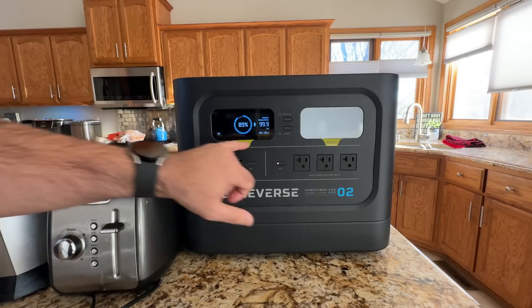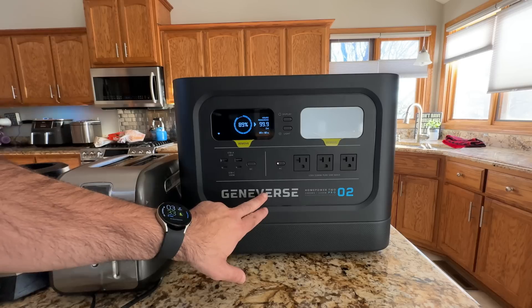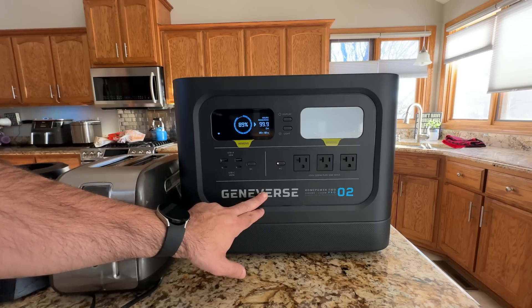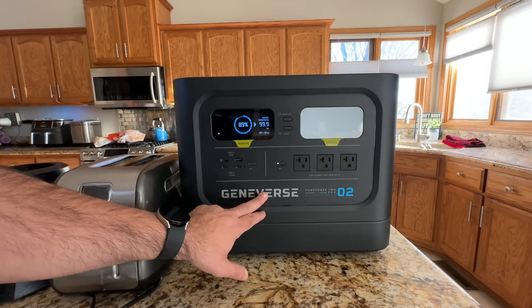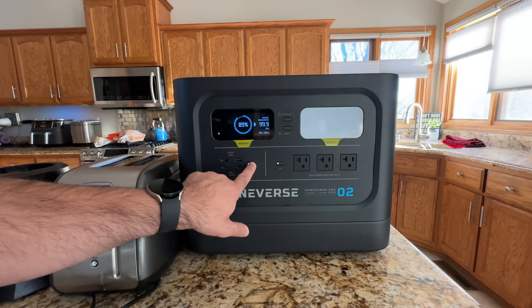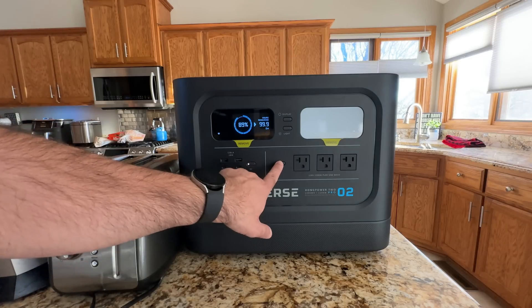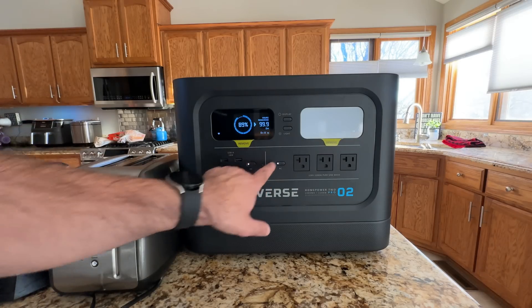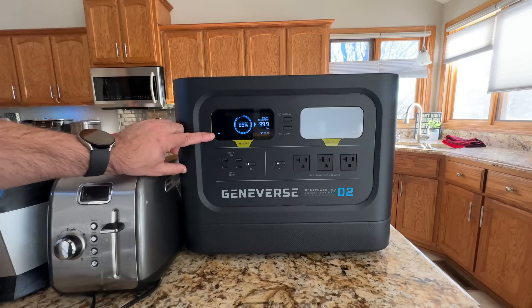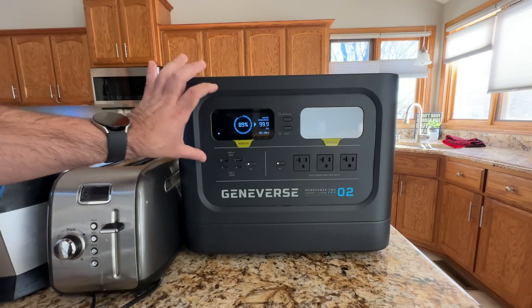It also indicates how many watts are being consumed and gives you a lot of information once we start running power through this device. You also have two USB-A and a USB-C here, and if I turn these on you'll notice they light up. And you'll notice there's a Wi-Fi symbol on the display — there's a Wi-Fi app we're going to look at in a couple of seconds.